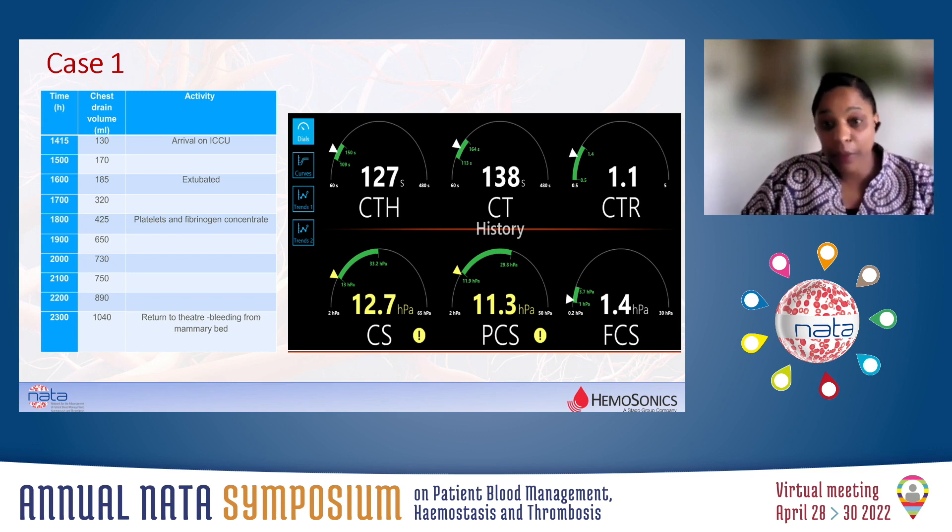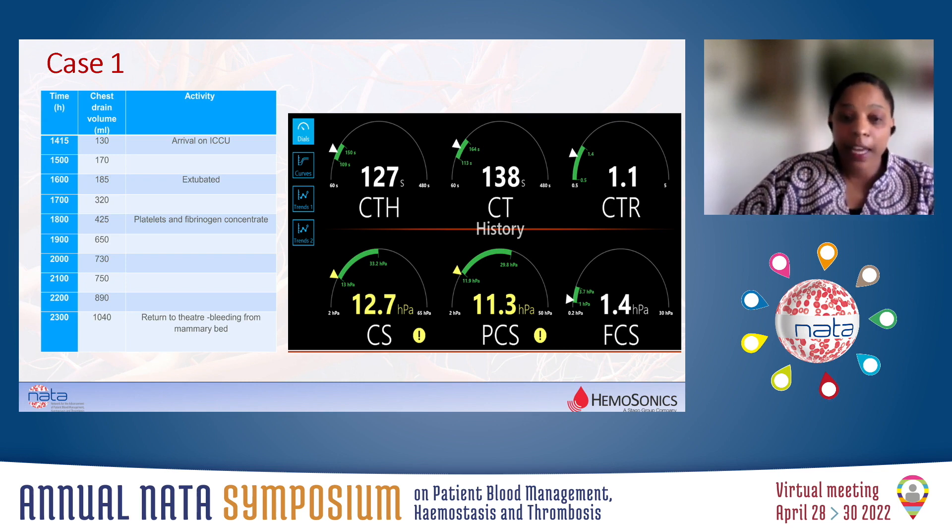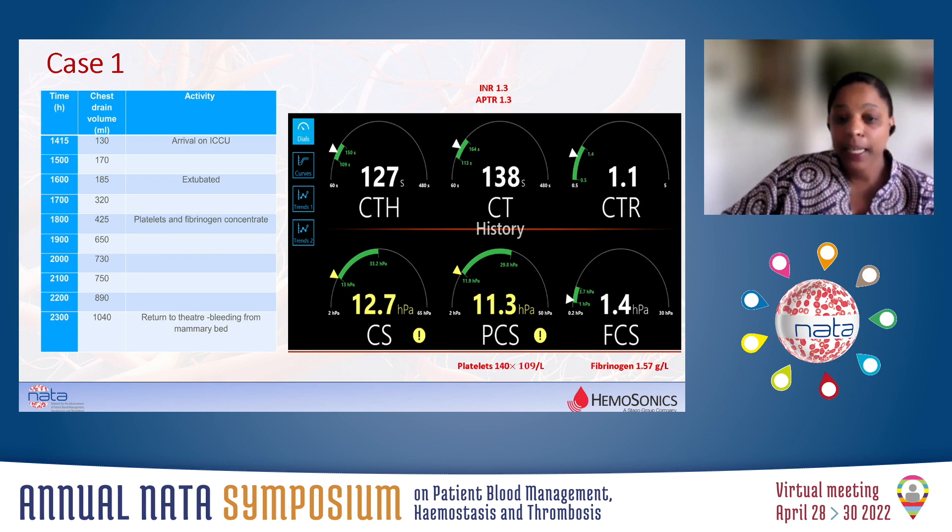As you can see from this Quantra result, the clot stiffness is at the lower end of normal, and it's due to the platelet contribution to clot stiffness. The surgeon was satisfied with haemostasis. We didn't give any products in theatre, and when we handed over the patient to intensive care, we advised them of the Quantra result and suggested that if the patient was to bleed, to consider giving platelets first. The full blood count and coagulation screen came back 100 minutes later — the INR and APTT were 1.3, the platelet count was 140, and the fibrinogen was less than 2. The patient was extubated two hours after arrival into intensive care. The patient bled and was given platelets based on the Quantra reading and fibrinogen based on the lab result. The patient continued to bleed and we took them back to theatre — it was surgical bleeding from the mammary bed.